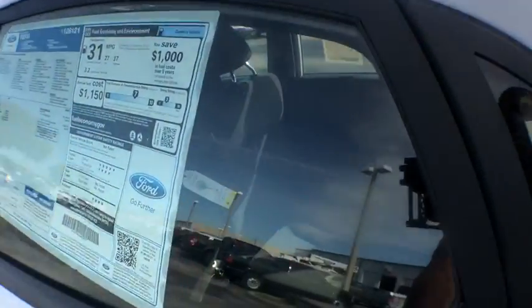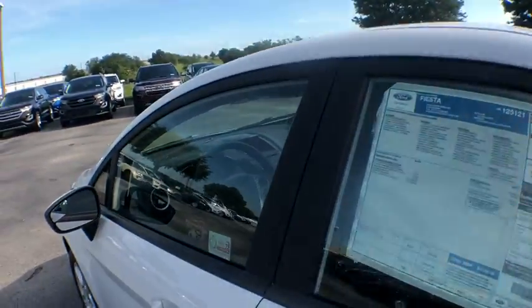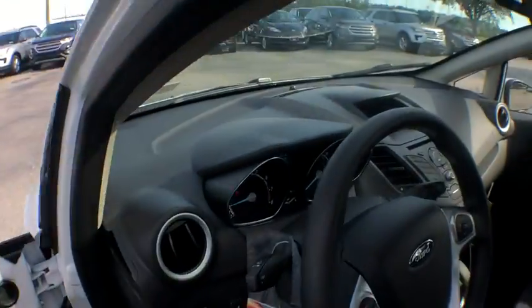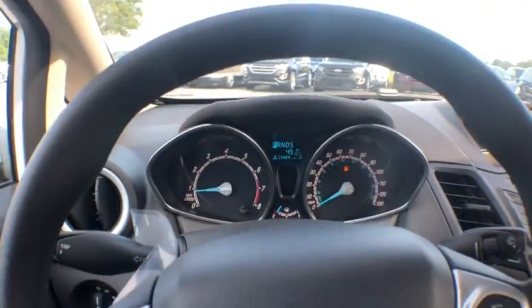Traction control, stability control, Bluetooth, front-wheel drive, cruise control, trip computer, compass, power windows, remote power door locks, daytime running lights, speed proportional power steering.